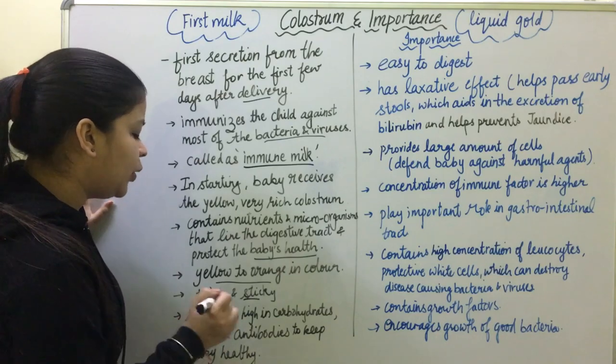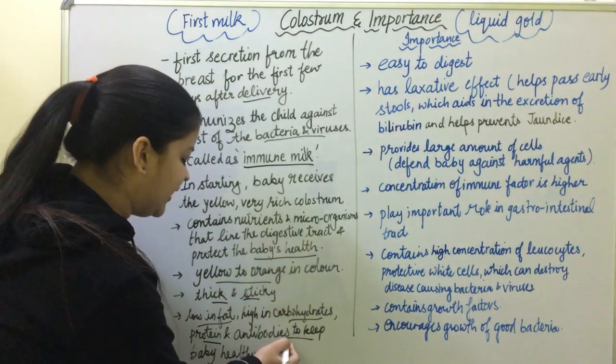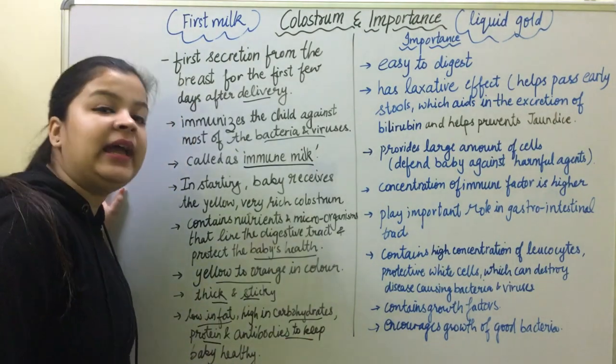Colostrum is low in fat but high in protein and rich in antibodies, which helps keep children healthy.